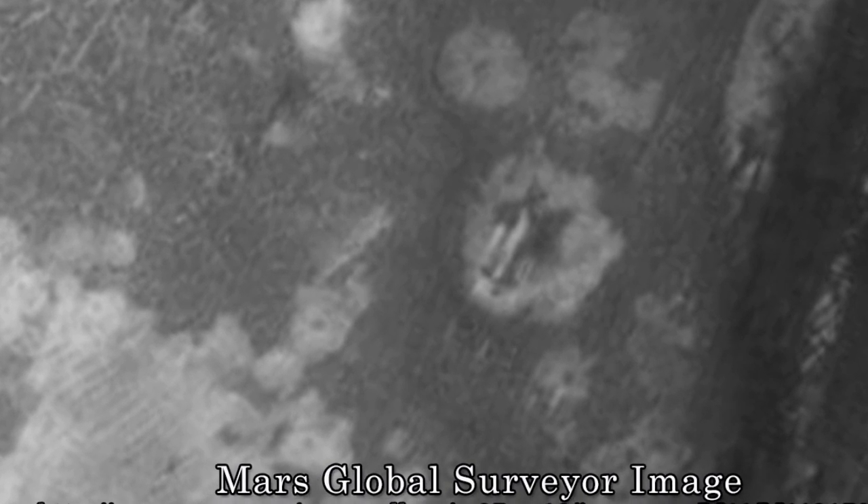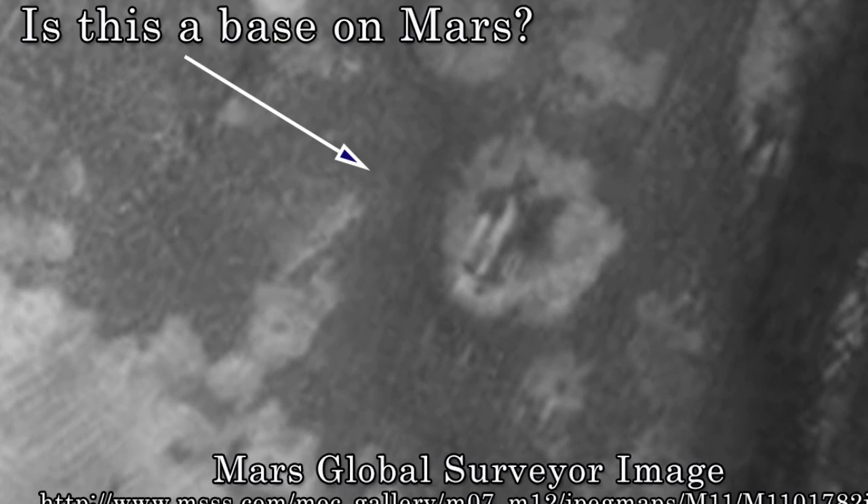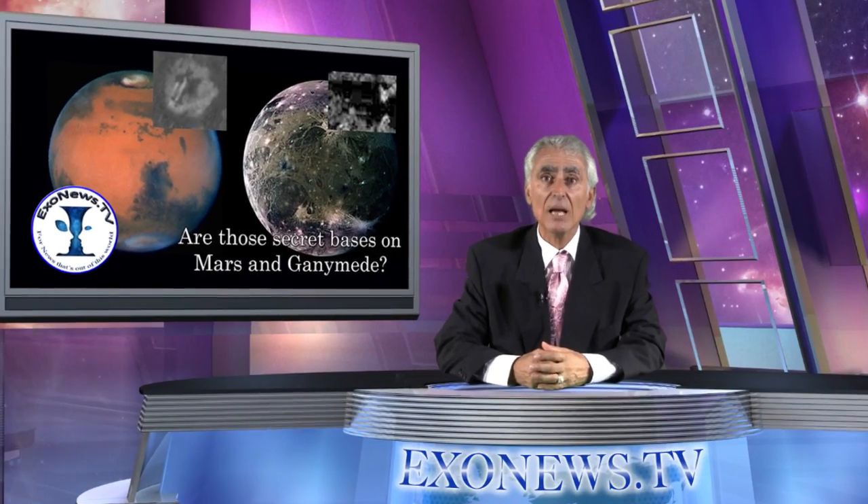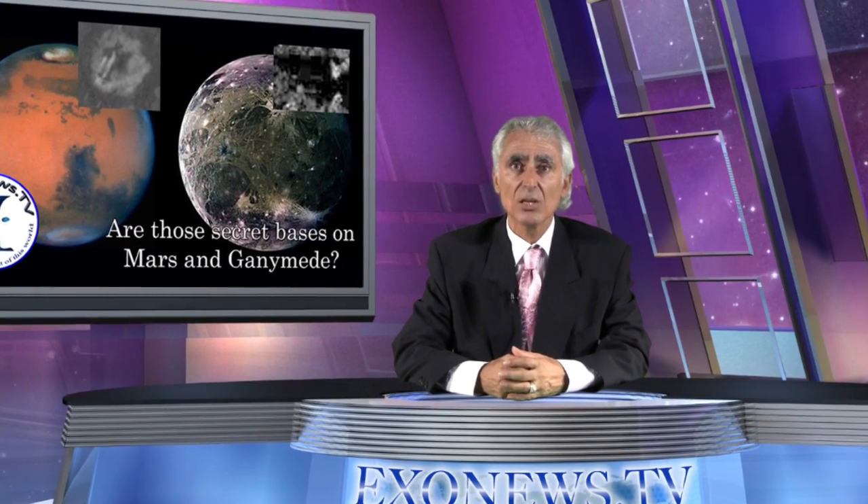The symmetrical nature of the structures suggests that they are not natural geological formations but are artificially created. What makes the structures even more interesting is that they are inside a crater, something unlikely to happen in normal circumstances where meteor impacts create flat impact zones. This supports the conclusion that the Mars objects are artificially created.